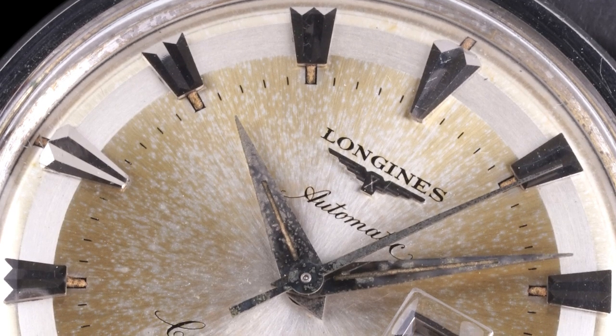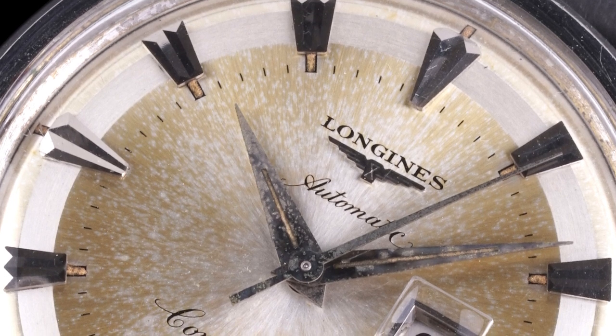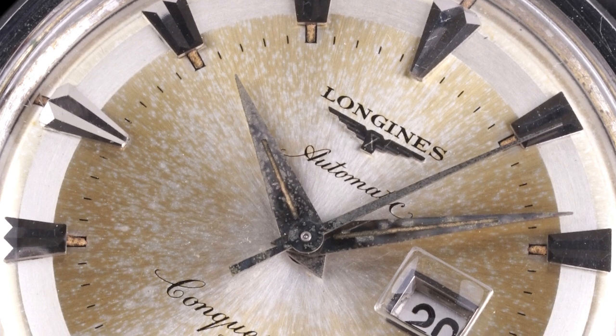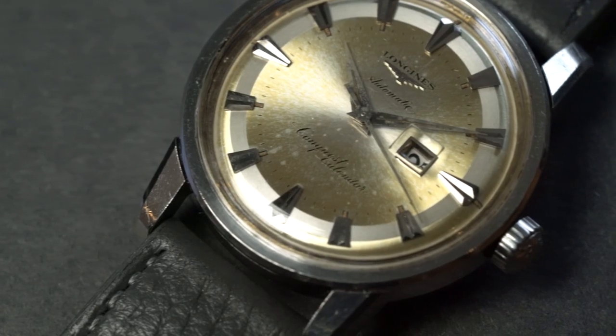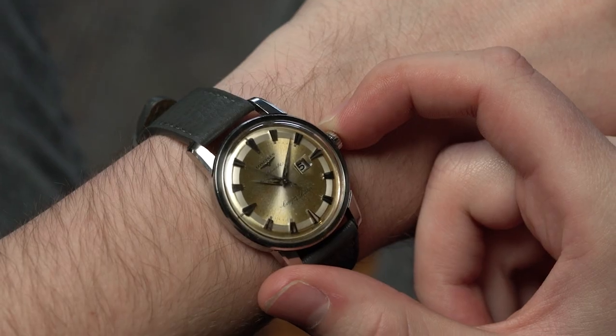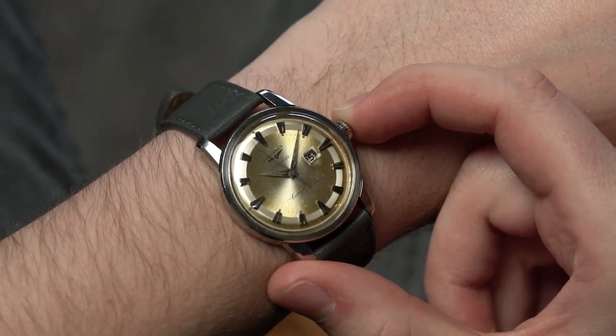I think this watch really shines in the dial details. The markers are very ornate. It has this pie pan two-tone style dial where the outer track has a different texture than the inner portion, which is more of a sunburst. This one specifically has a beautifully patinated, aged, tropicalized dial — it's just flat-out beautiful. Sometimes I catch myself looking at the watch and forget to even check the time because of how handsome the dial really is.